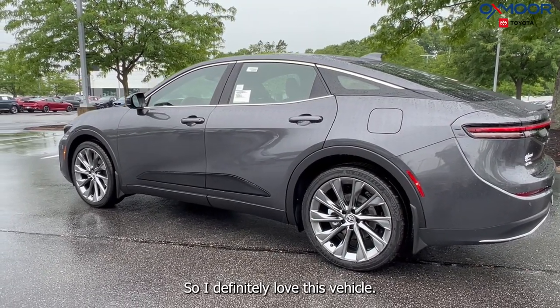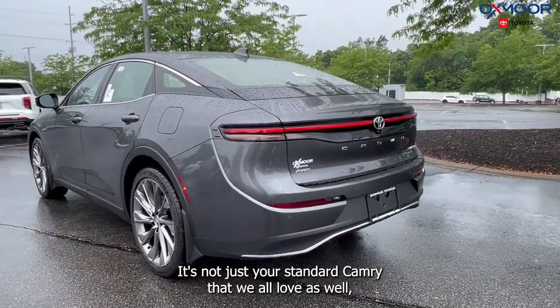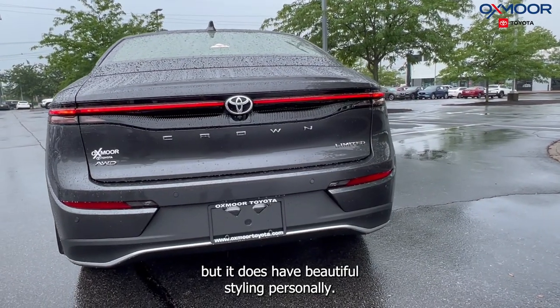I definitely love this vehicle. The styling and the shape of this — it's not just your standard Camry that we all love — but it does have beautiful styling.